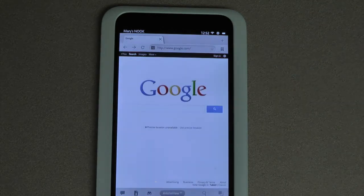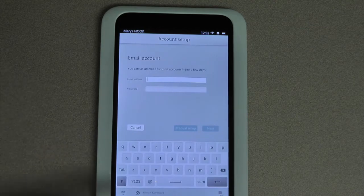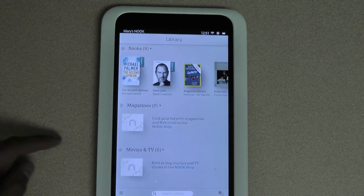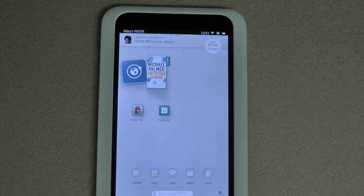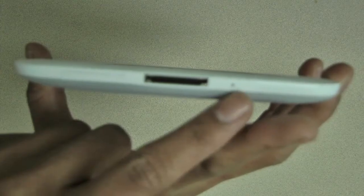Nook's all-new email app supports all popular email services like Gmail, Yahoo, and Hotmail. Nook's Today feature is a personalized daily selection of apps and new tiles chosen just for you, based on your preferences.